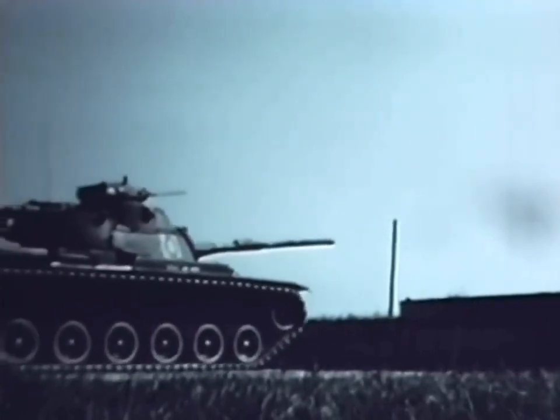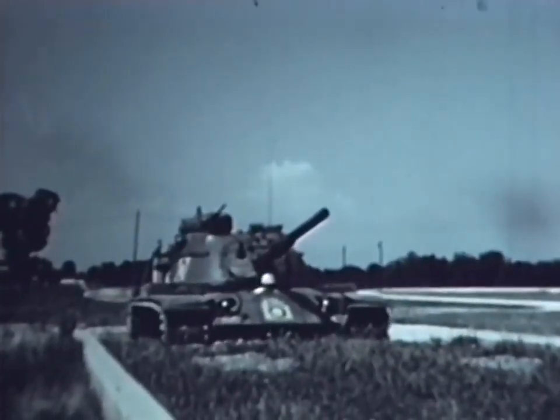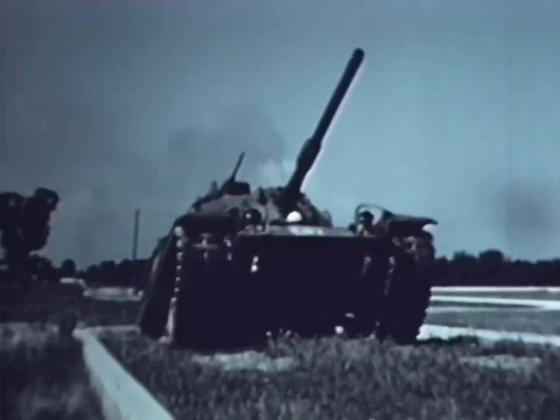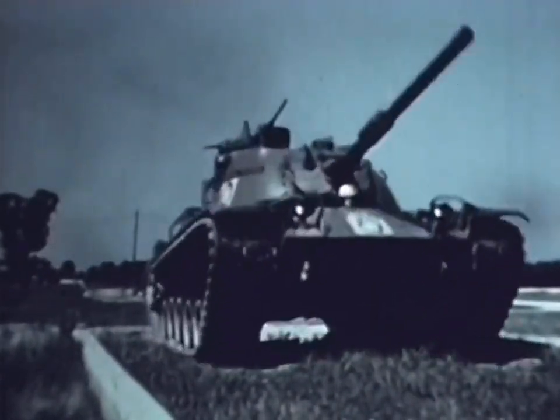The M60 successfully negotiated the standard 36-inch vertical wall without difficulty. A crew of four is required: tank commander, driver, gunner, and loader.